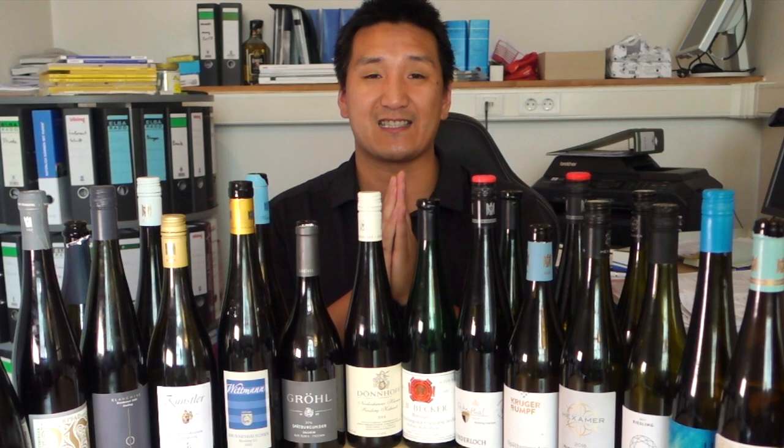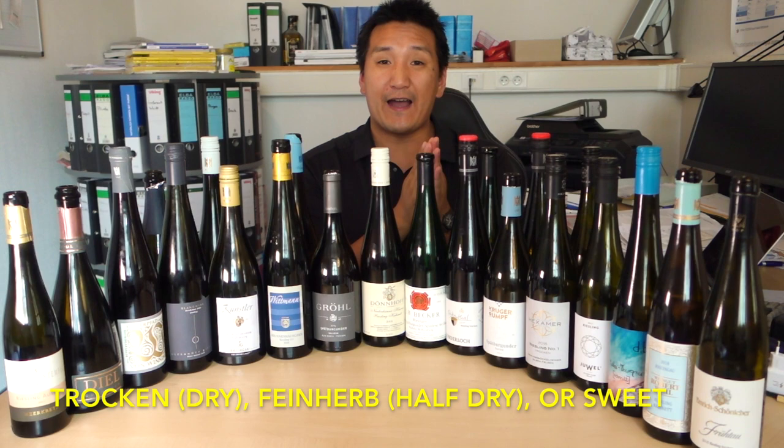But here's where it gets difficult. When you have Kabinett, Spätlese, and Auslese wines, they can either be dry — Trocken — they can be feinherb, half dry, or they can be sweet or fruity.